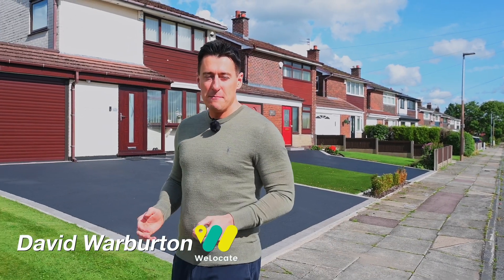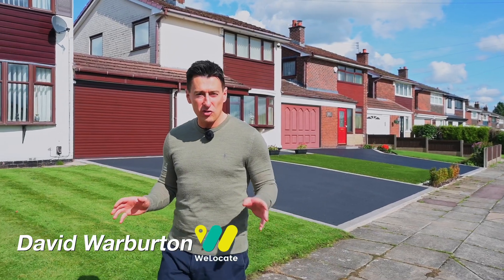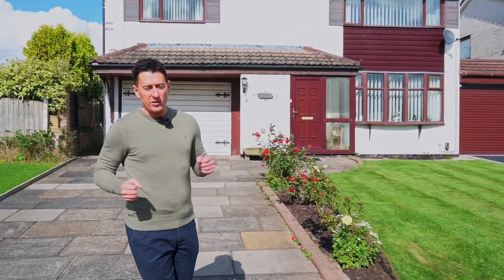Welcome to Bradley Drive in Bury. It's located just off Kennedy Drive, so it's a fantastic, quiet location, perfect for families, walking distance to Underworth Pole, and we're also close to the centre of Whitefield, so it's a really good location, this.